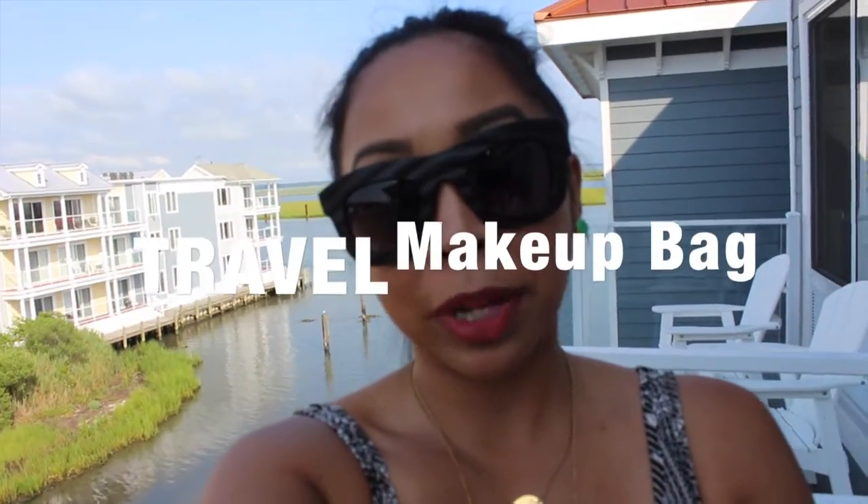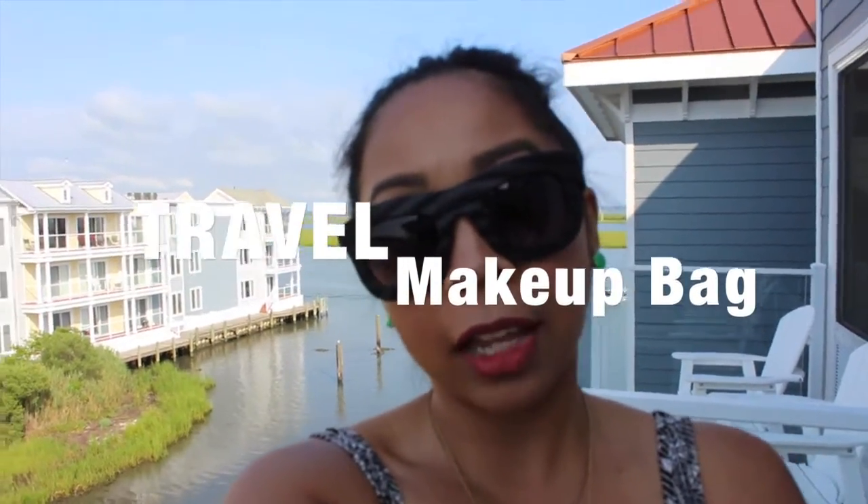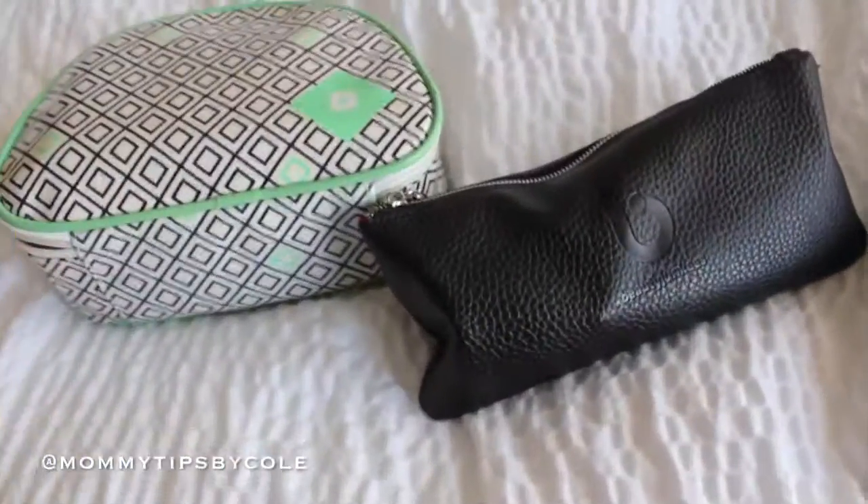Hi guys, it's Nicole here with Mommy Tips by Nicole. I'm here in Chincoteague Island, Virginia, and I wanted to do a really quick 'What's in my travel makeup' video — brushes too. I've done this video probably two or three times over the past four years on YouTube, and this is the first one this year. We're actually leaving today, so I'm going to show you quickly what I pack in my travel makeup.